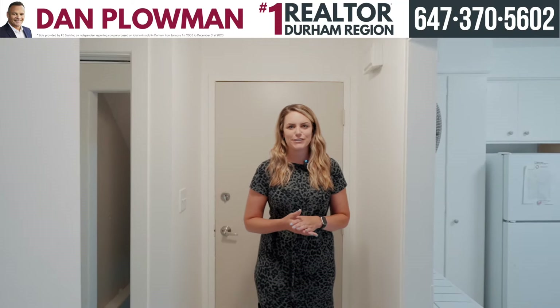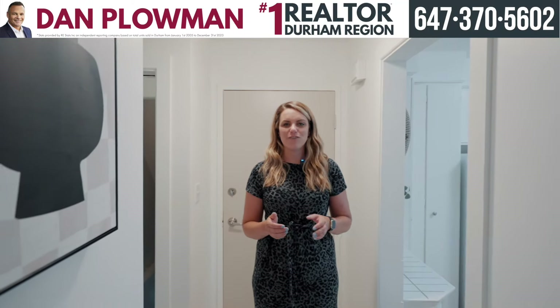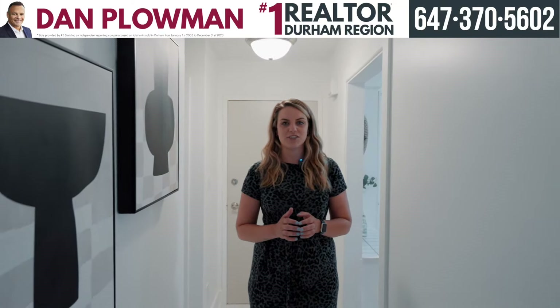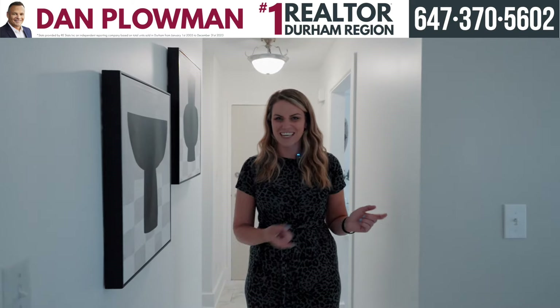Hey everyone, Alyssa Mitchell here, Realtor with the Dan Plowman team, excited for our newest condo townhouse for sale — 1300 Oxford Street, Unit 52 in Oshawa. Come check it out.